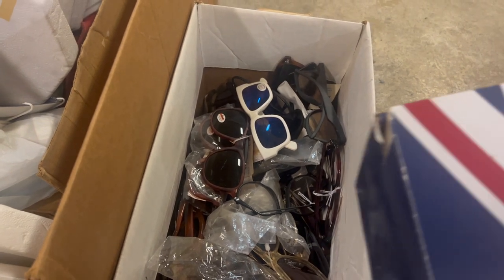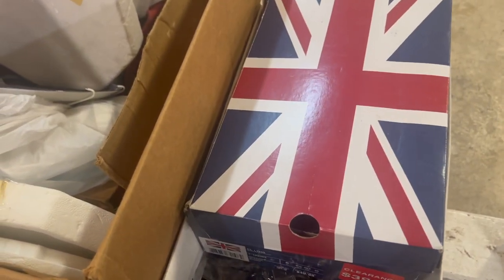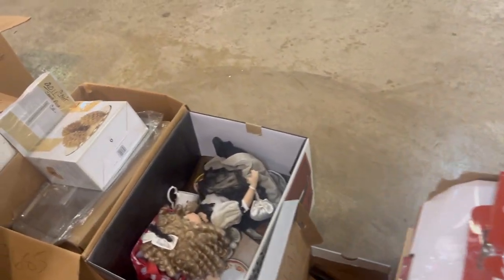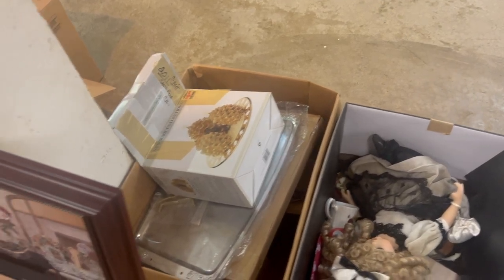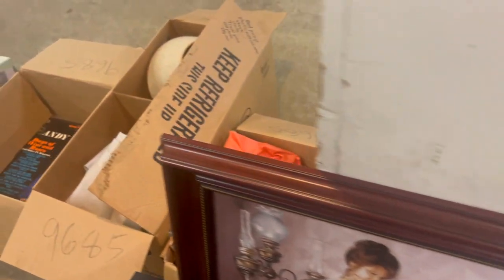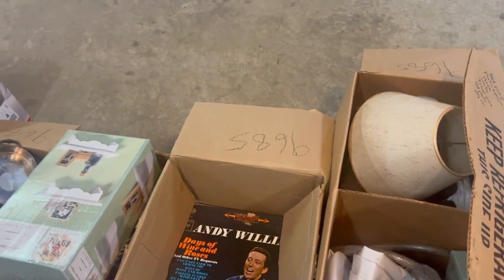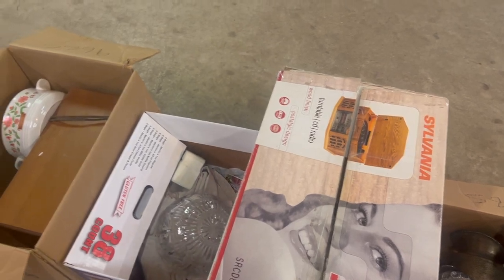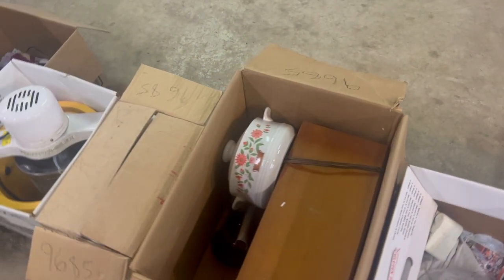A box of sunglasses — brand new sunglasses. Artwork, a rose on velvet. Some 45s, records, all sorts of stuff, silver plate, and a record player. Some kitchen stuff.